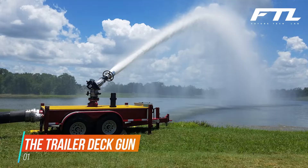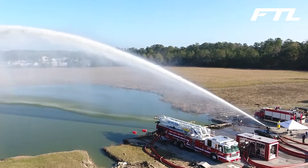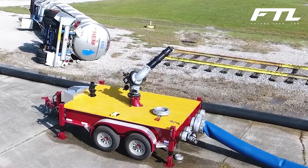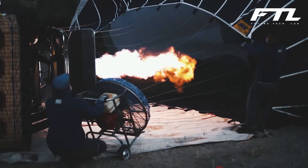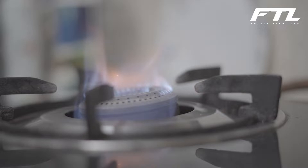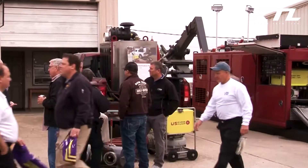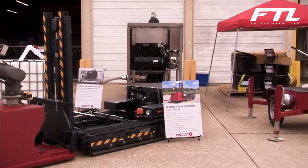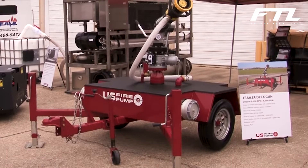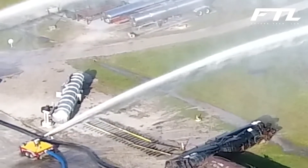The Trailer Deck Gun. Industrial firefighting and protection demands are best addressed using the Trailer Deck Gun, which is specifically intended to deal with flammable liquids in storage and gases under pressure. For fire suppression, cooling, personnel safety, dangerous gas dispersion, and more, it can deliver up to 6,000 gallons per minute of water or foam solution. In the event of gas pressure or uncontrollable fire, the Trailer Deck Gun can supply dry chemicals to extinguish them. There are some types that can deliver a maximum flow rate of 8,000 gallons per minute.